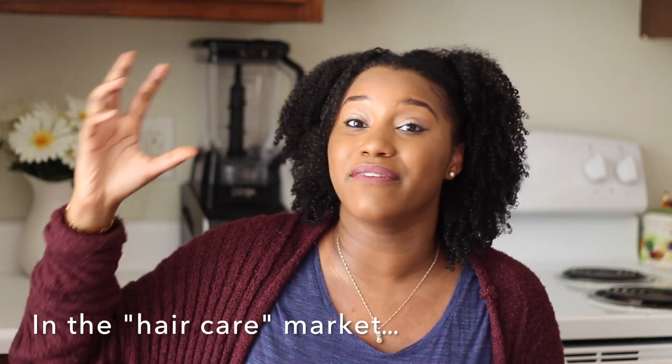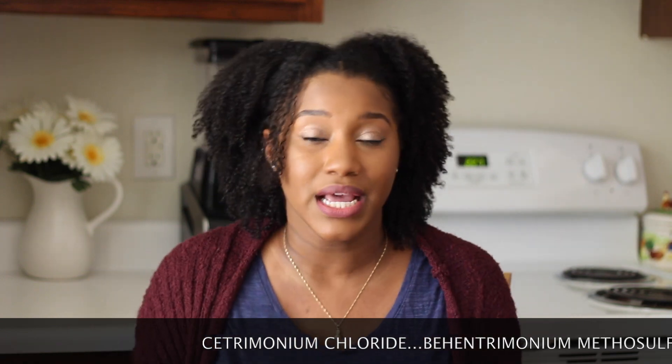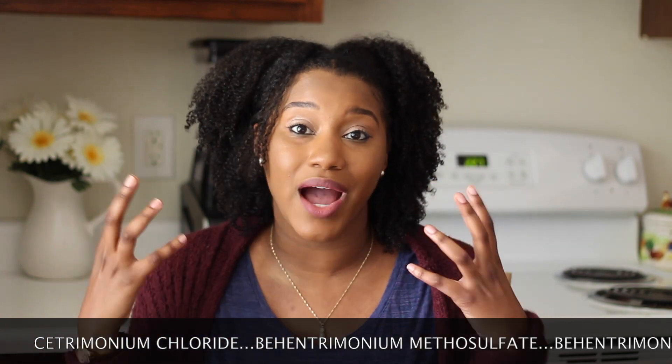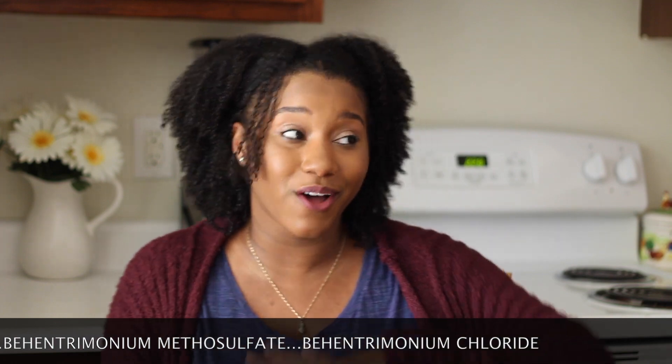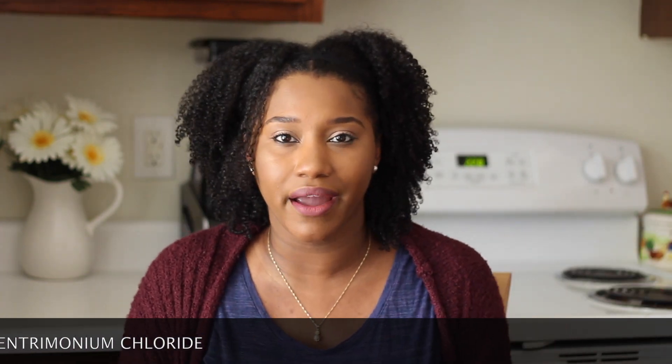Honestly guys, we have so many other alternatives already on the market that have great cationic surfactants, such as cetrimonium chloride, behentrimonium methosulfate, and behentrimonium chloride. These are all designed for our hair. We don't have to cross over to the laundry industry to get conditioned or softened hair.